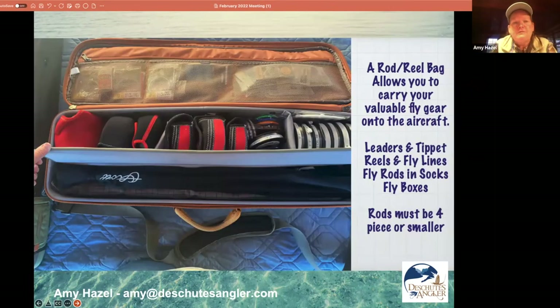This is how I carry my rods and reels on the plane. I have tons of leaders in the upper part of the bag, tippet, reels, and rods — all out of their metal cases, just in rod bags. I can stack six, seven, or even eight of them in here. The TSA agents will have to pry this out of my cold dead hands — I will not let them gate-check this. I always make sure it stays with me. You don't want to put nippers, forceps, or pliers in there; you've got to check a bag if you're bringing those tools.